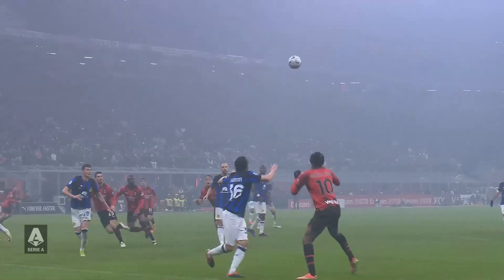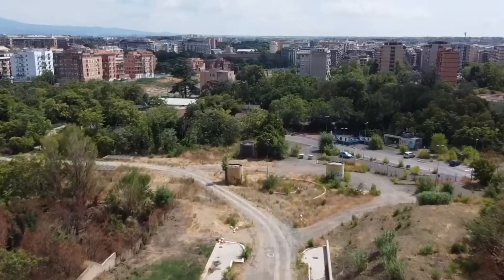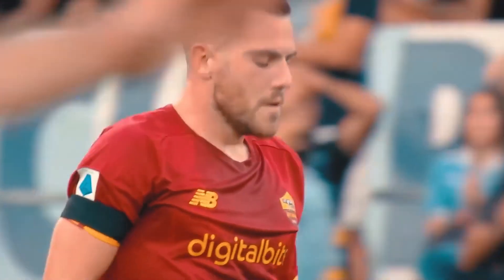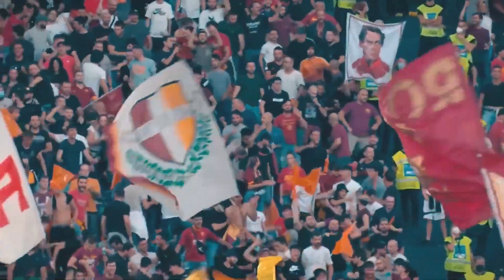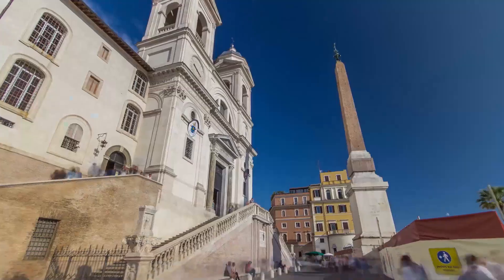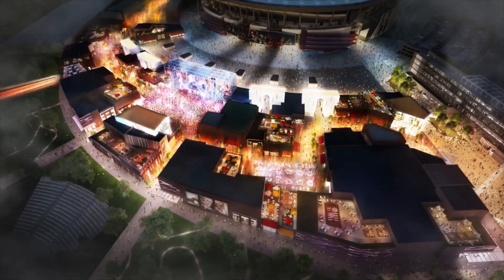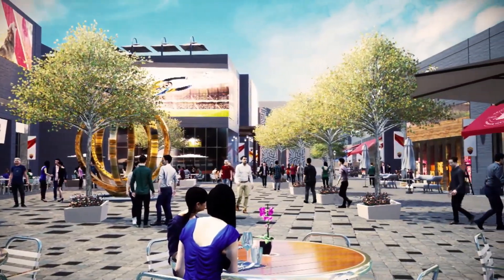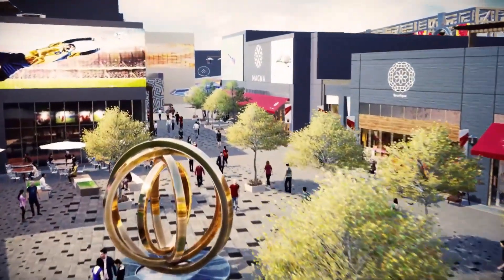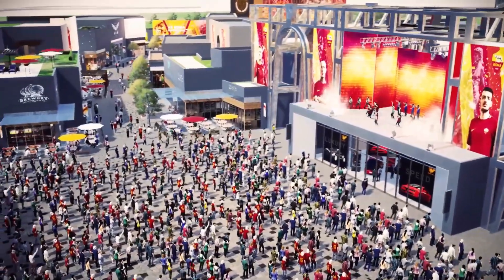Let's talk about location. AS Roma's new stadium will be located in the Pietralata district of Rome — a strategic choice that's not just about building a sports venue, but about revitalizing an entire neighborhood. The project is a key part of a broader urban regeneration plan, transforming Pietralata into a vibrant hub of activity. The site will cover approximately 20 hectares, about the size of 28 football fields. The area will include vast green spaces, pedestrian and cycling paths, and new infrastructure that will make it a focal point for the community, not only on match days.